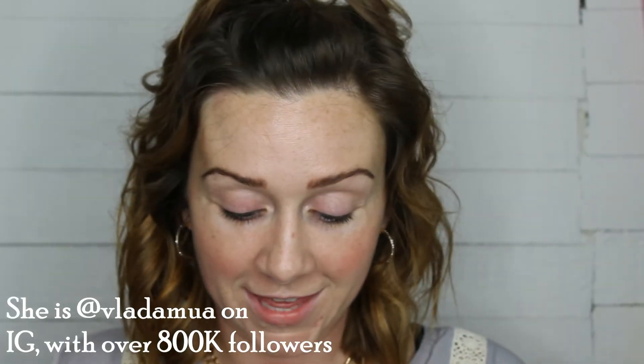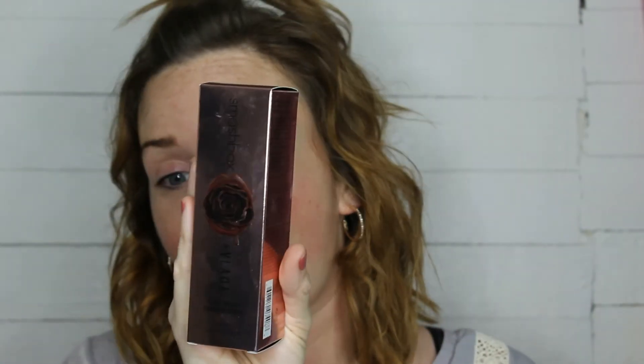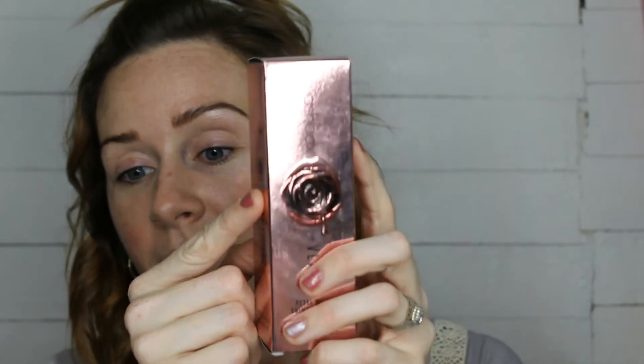I'm not exactly sure who Vlada is — I think she's an Instagrammer. This is like a rose gold collection and first off, packaging: A plus. Everything I got here is covered in rose gold and I think it is super pretty. I also love this little detail — it's like a mouth open with a rose in it that's dripping. That is so pretty.